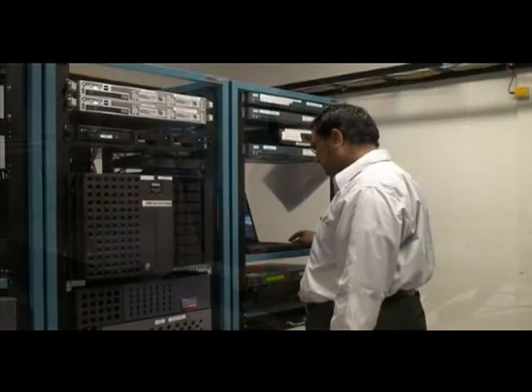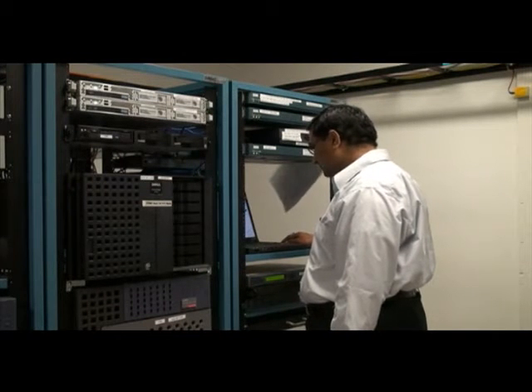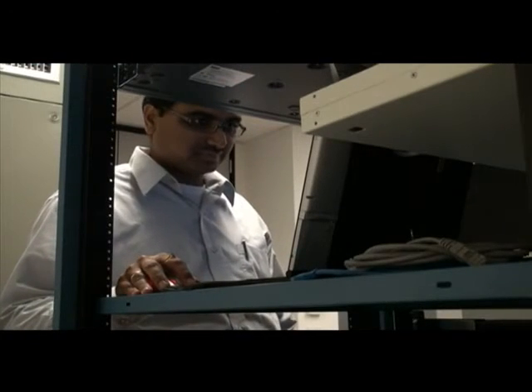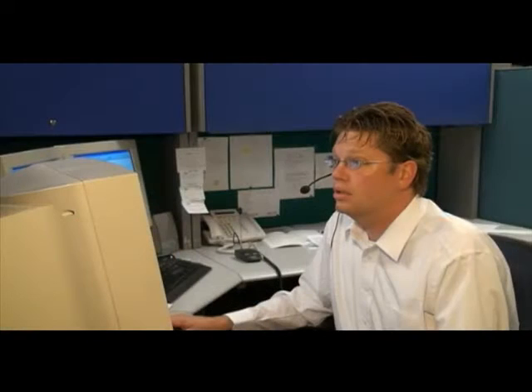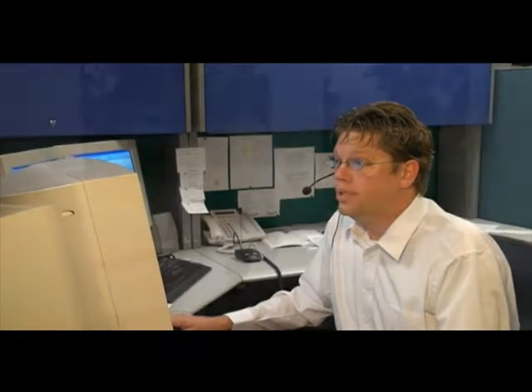Branch offices face a unique challenge when IT issues arise. Typically, the level of ongoing support required to keep systems running smoothly in this distributed IT environment does not require a dedicated system administrator. However, it's still critical that personnel at smaller remote facilities receive the same level of support for access to their information and applications as people at corporate.